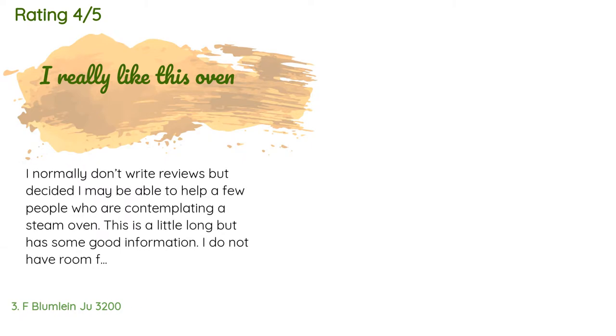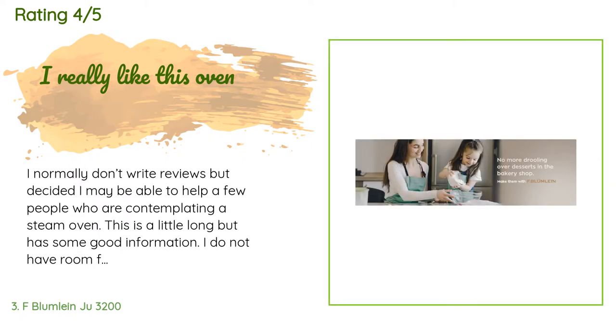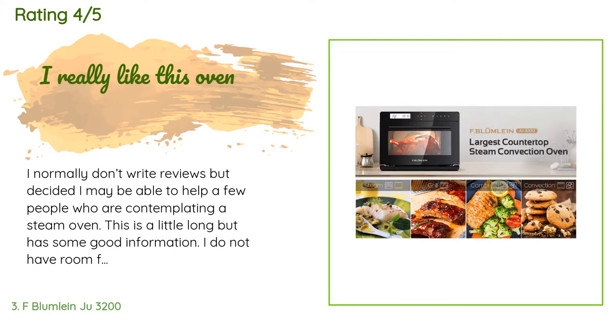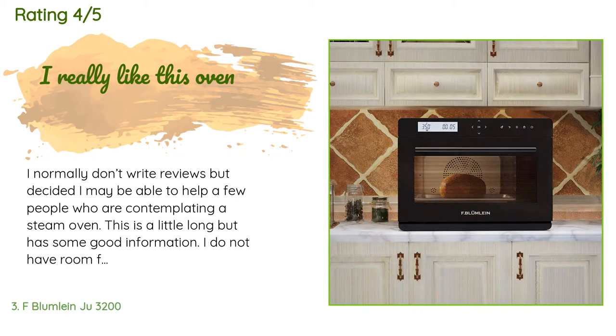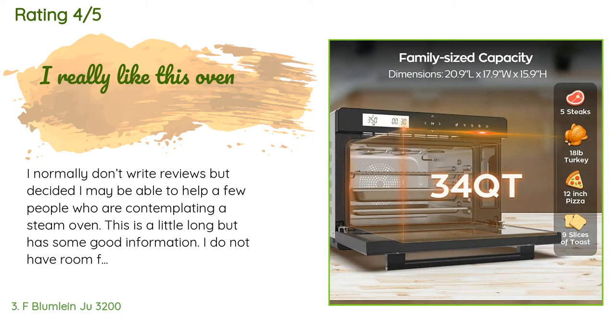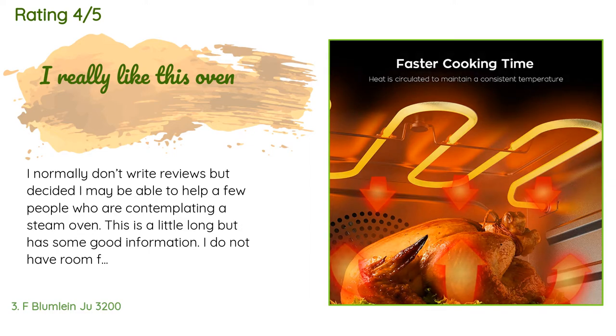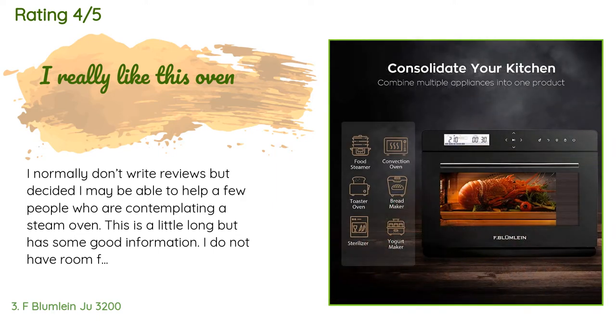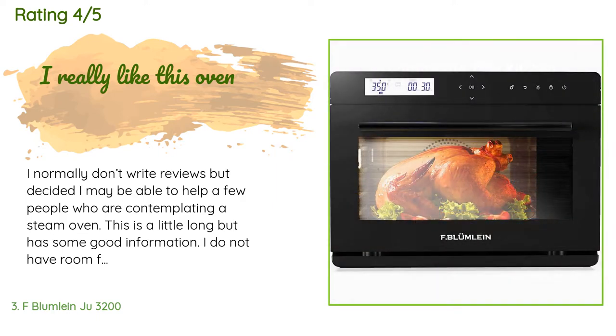This product is rated 4.3 stars from 63 customer reviews. A customer said: I normally don't write reviews but decided I may be able to help a few people contemplating a steam oven. I do not have room for a full-size Wolf or Viking, so I had to limit my choices to countertop models. There are really not a lot of choices, and Amazon seems to have most of them. I am very technology-savvy and have all of the latest kitchen gadgets; I read all of the manuals.